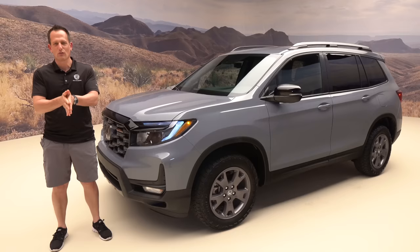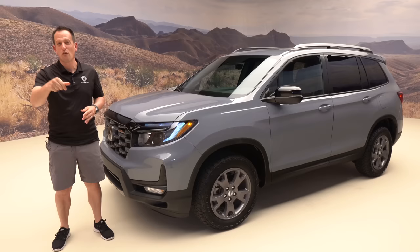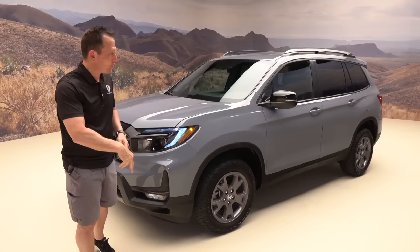Hey guys, it's Joe Rady from Rady's Rides. I'm back here at this secret location — it took us a while to get here — and I wanted to bring you extra Honda goodness. What do we have? We have an updated Honda favorite for many people: the 2024 Honda Passport Trail Sport Edition.